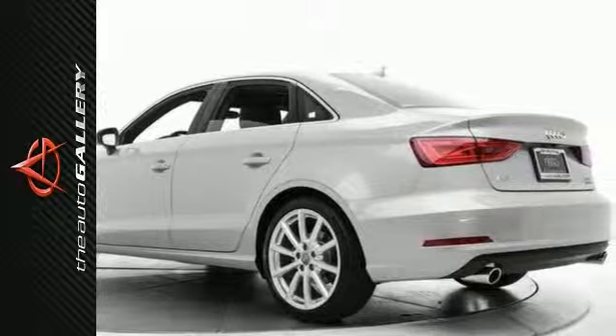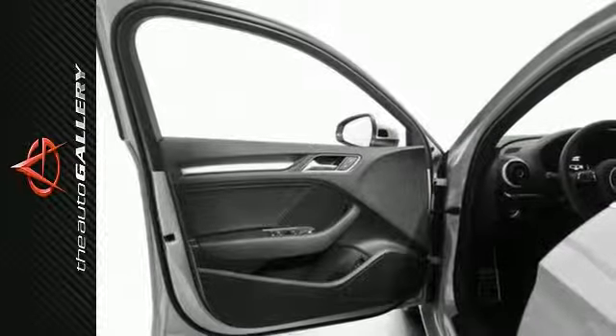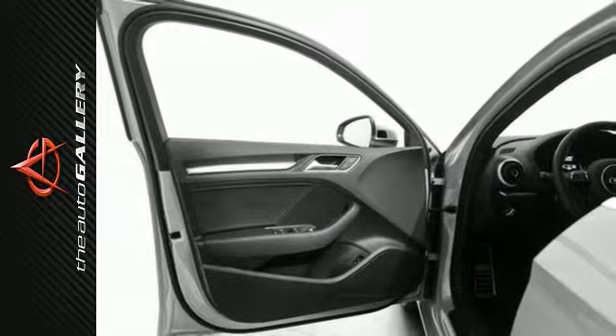A few of the valuable features include heated front seats, a set of 18-inch 10-spoke design wheels, and the Audi music interface with iPod integration.